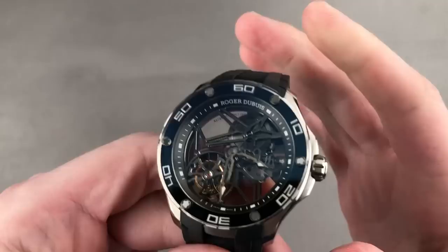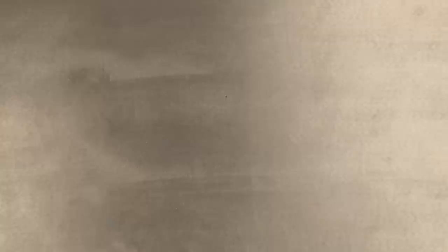Email tmasso at thewatchbox.com for purchase and pricing details of anything you saw here. Reach out to me directly with your questions and queries. Time out, Tim out, and thanks for logging on.